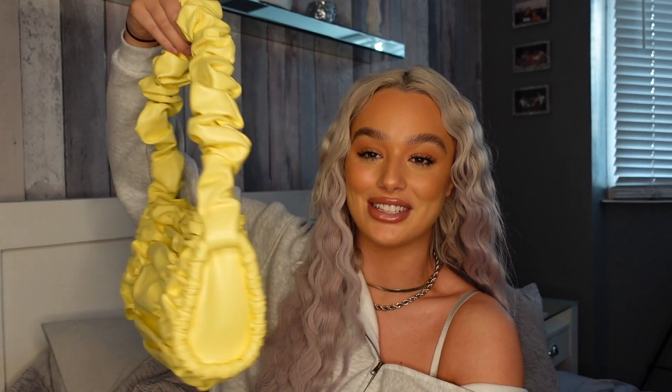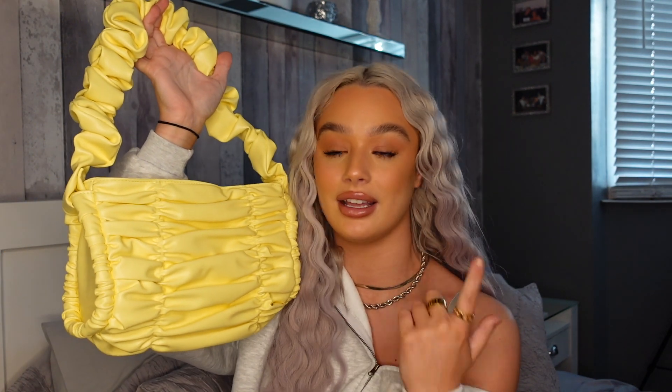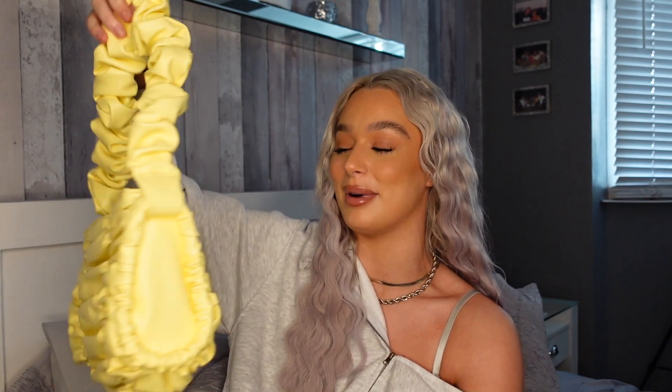Oh my god, this bag — is this not the cutest bag you've ever seen? Look at the size of it — it's the perfect size, not too big, but you can still fit your phone, camera, and purse in there. Look at the ruched detailing — I am obsessed. I don't know what it is about yellow this year, but I feel like yellow is my color, so I had to pick up a yellow bag to go with all my yellow outfits. Even with a gray tracksuit this yellow bag would spice it up and make it more springy. This is ASOS Design and you can imagine it with that different colored shirt.